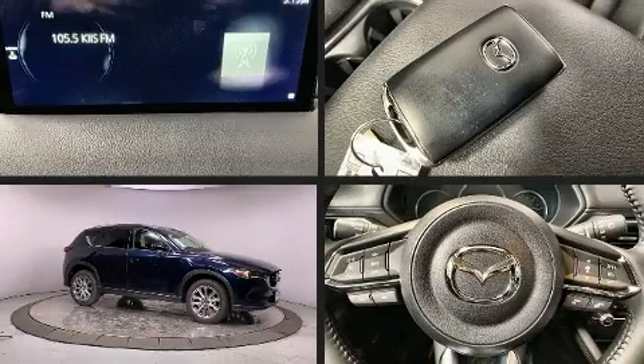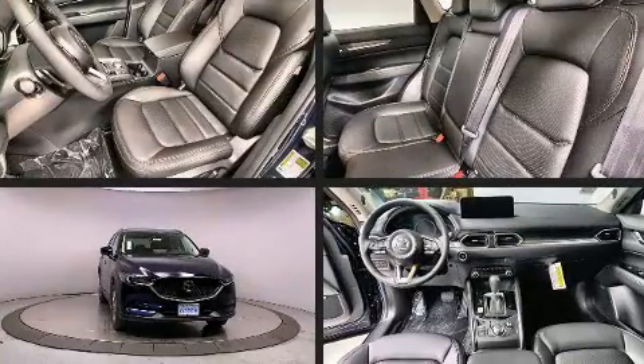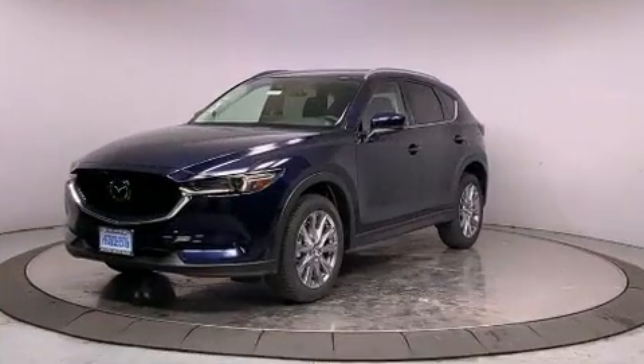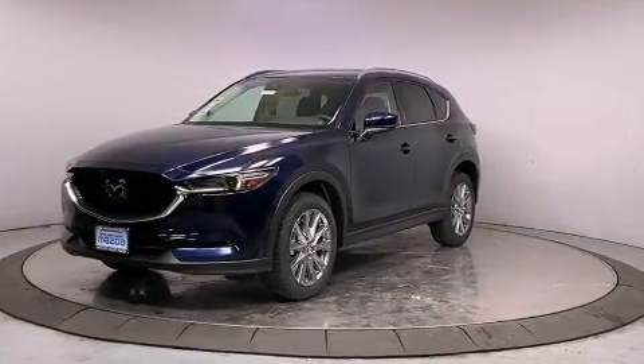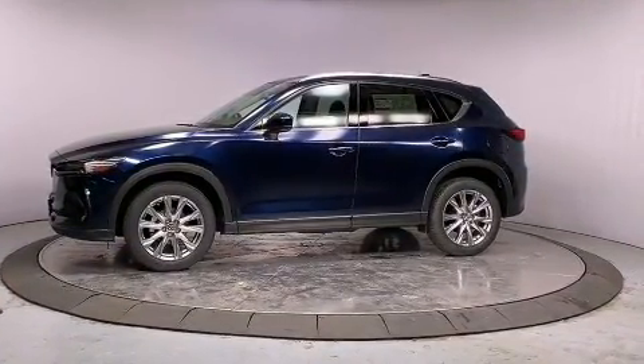Experience driving perfection in the 2021 Mazda CX-5. Smooth gear shifts are achieved thanks to the efficient four-cylinder engine, and for added security, dynamic stability control supplements the drivetrain.